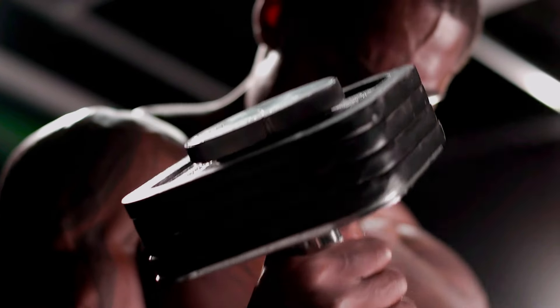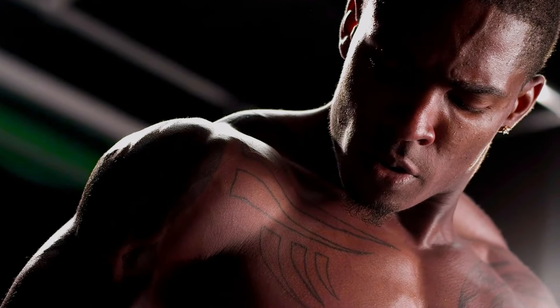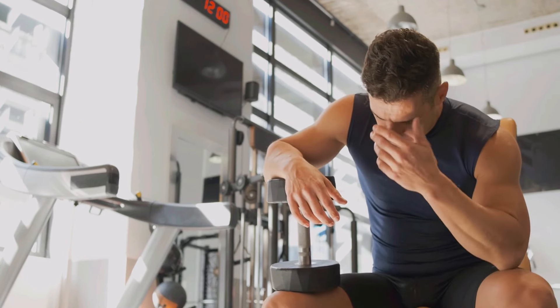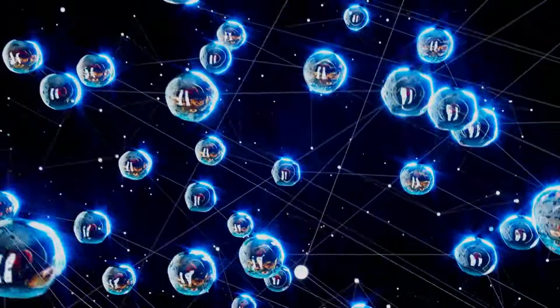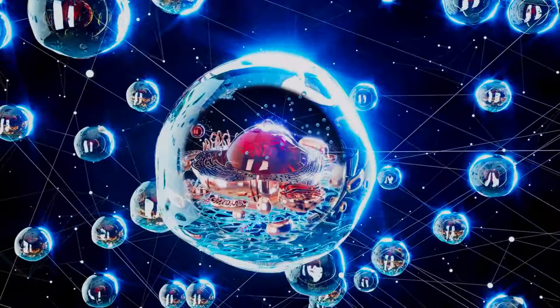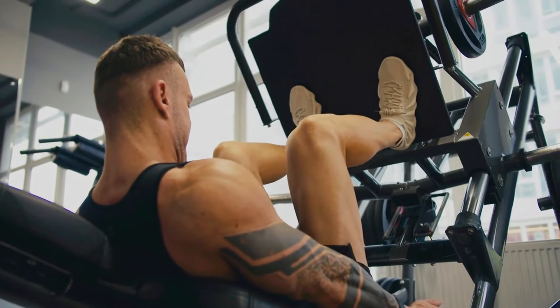When you lift weights, your body uses up something called ATP, which is its main energy source. As ATP stores within our muscles deplete, you reach the point of fatigue where you are no longer able to perform any more reps. This is where creatine comes in. Creatine in basic terms aims to regenerate ATP, promoting greater energy availability and contributing to a more cumulative training volume that forces muscle growth.